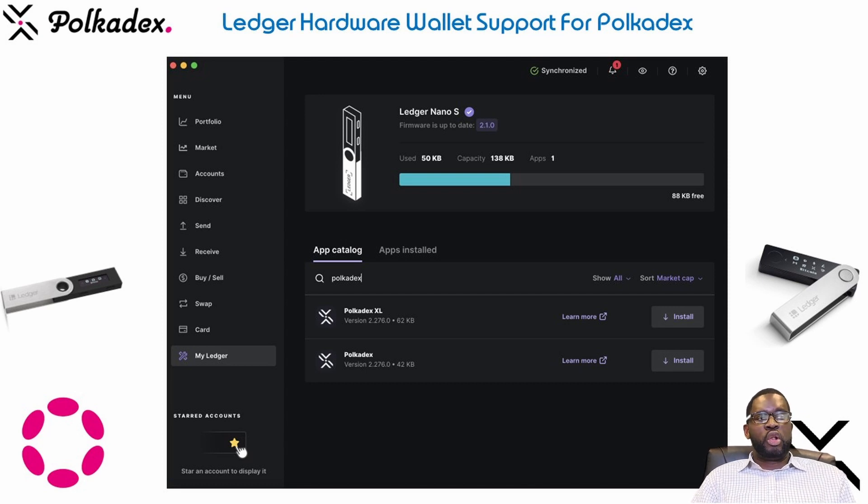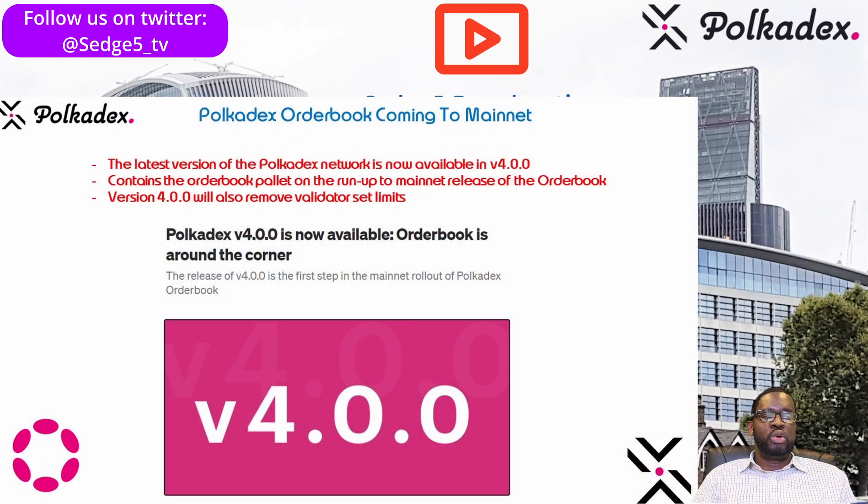Now onto the main update: the imminent launch of the Polkadex order book on mainnet. A lot of people have been waiting patiently for this, and I just hope the launch outlives the hype that has followed Polkadex over the past few months. The latest version of the Polkadex network is now available as version v4.0.0, and it contains the order book pallet which heralds the initial steps of the upcoming mainnet release of the order book.